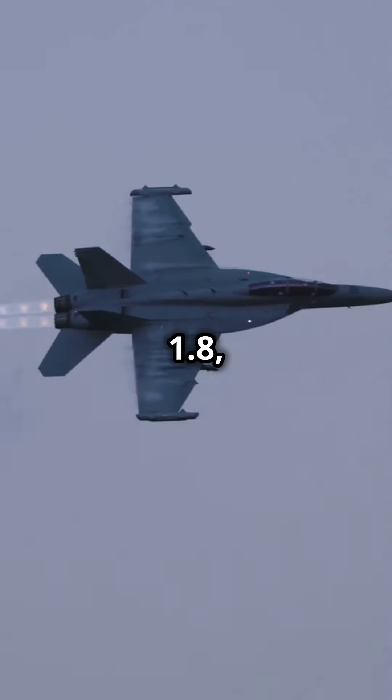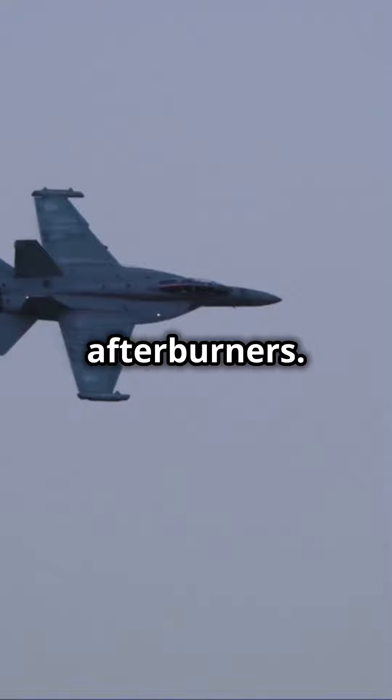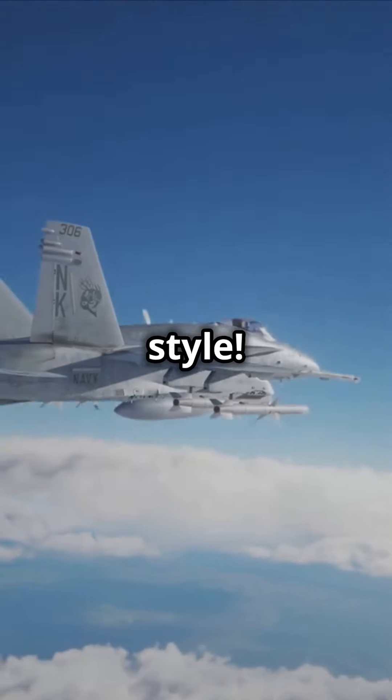Speed freaks, listen up. The Hornet can zoom past at Mach 1.8, thanks to its powerful afterburners. Fast and furious, Navy style.